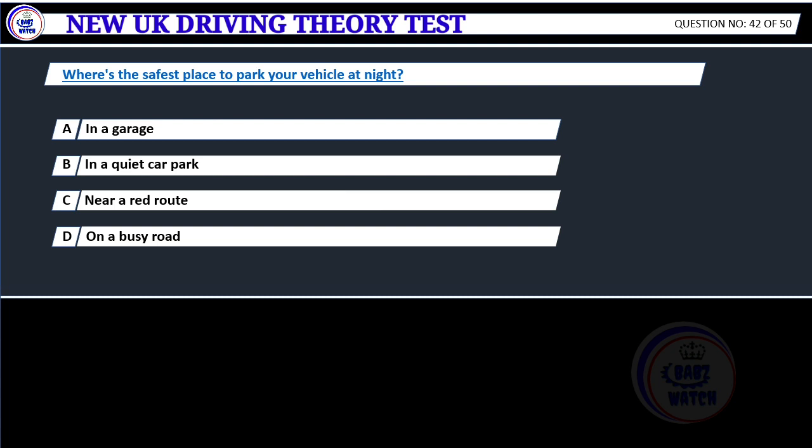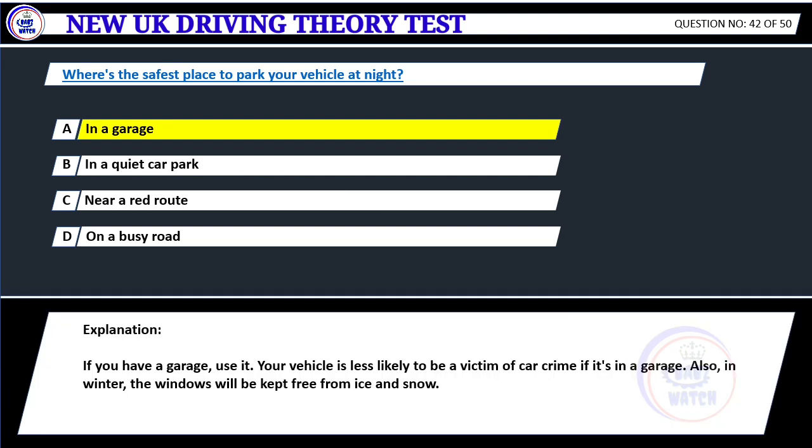Where's the safest place to park your vehicle at night? A. In a garage. B. In a quiet car park. C. Near a red route. D. On a busy road. Correct answer A: In a garage. If you have a garage, use it. Your vehicle is less likely to be a victim of car crime if it's in a garage. Also, in winter, the windows will be kept free from ice and snow.